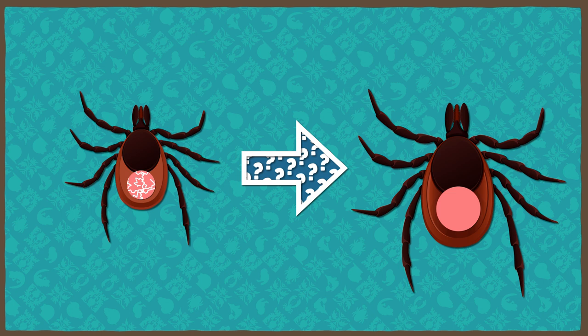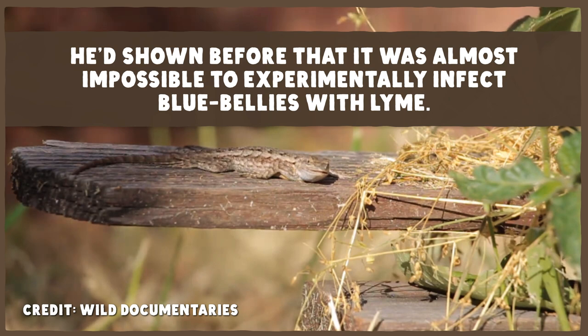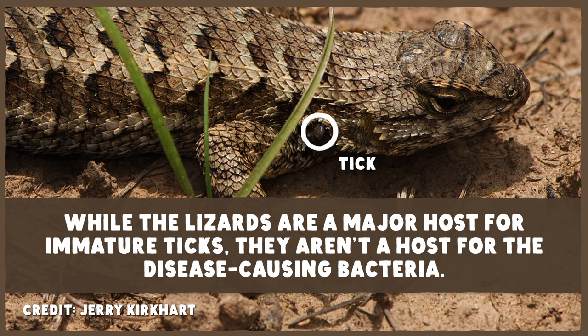He'd also shown before that it was almost impossible to experimentally infect bluebellies with Lyme. This meant that while they are a major host for immature ticks, they aren't a host for the disease-causing bacteria. So he set up experiments to test his two hypotheses about why the bacteria were disappearing. And what he found was that feeding on the lizards was what was getting rid of the bacteria — something in the lizard's blood was actually curing the ticks of Lyme.